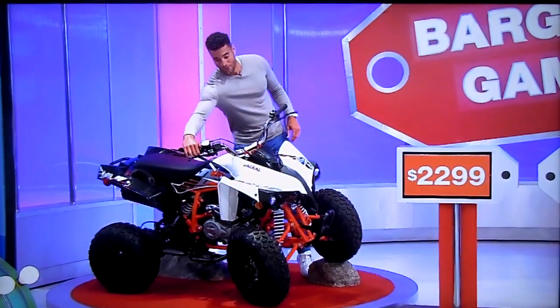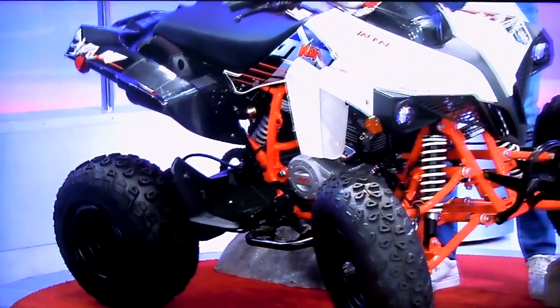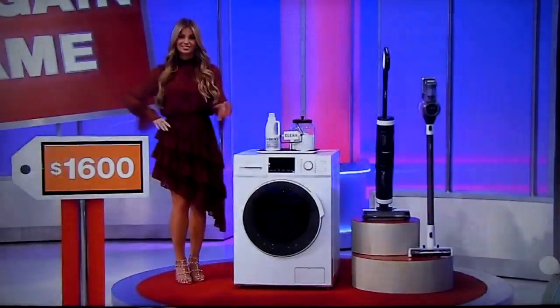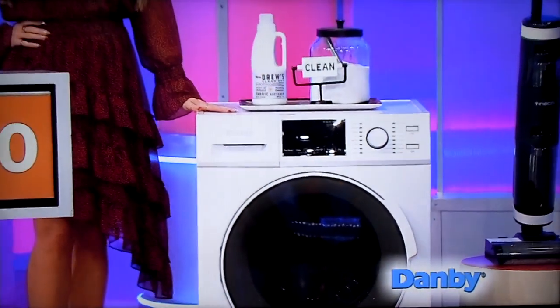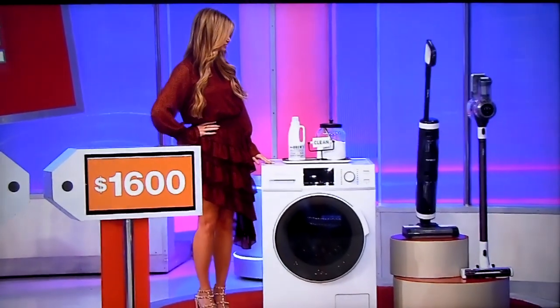First, this KO Jackal 200 ATV is equipped with a 200cc engine, four-speed manual transmission with reverse, and electric start. And second, this all-in-one ventless washer-dryer combo by Dan B has 14 wash cycles and two drying cycles to accommodate your various laundry needs, plus featuring smart sensor technology.